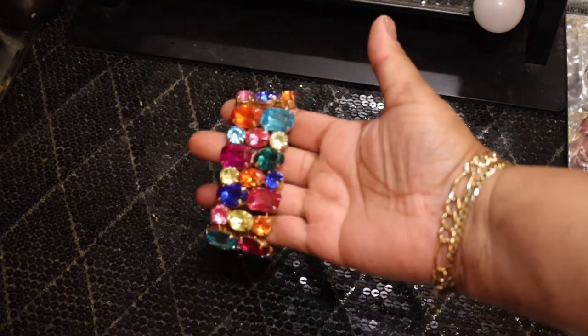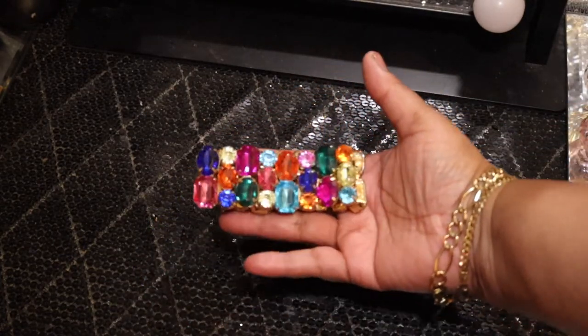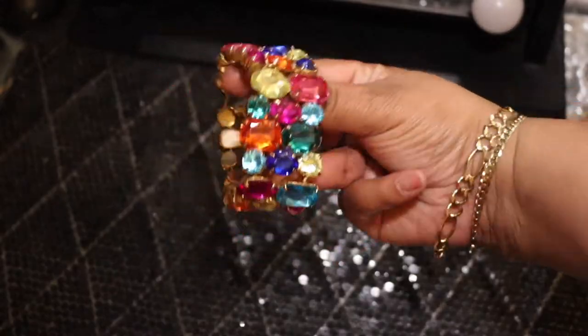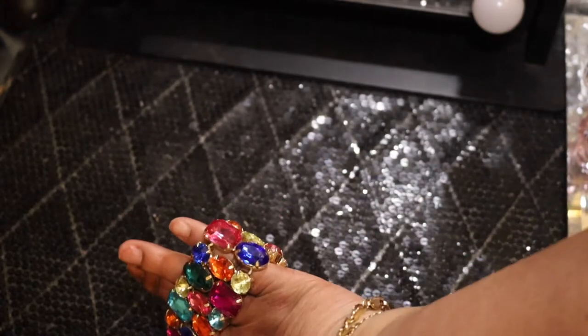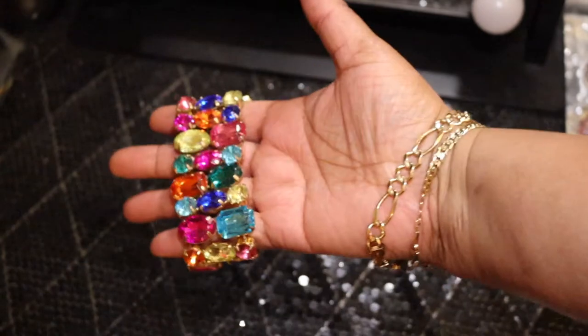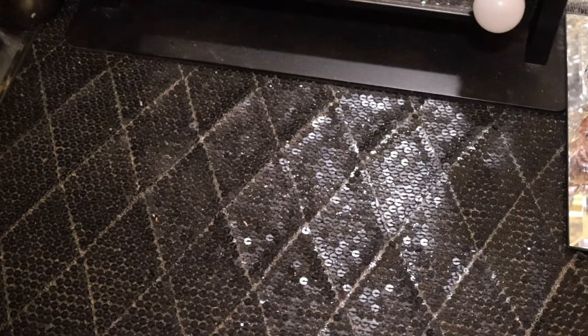Next I have — look at this, it's the rainbow! Oh my goodness, that is cute. Another stretch bracelet, not super tight. I have some earrings in different colors that would go well with this, and I have a little maxi dress that would go with it too.